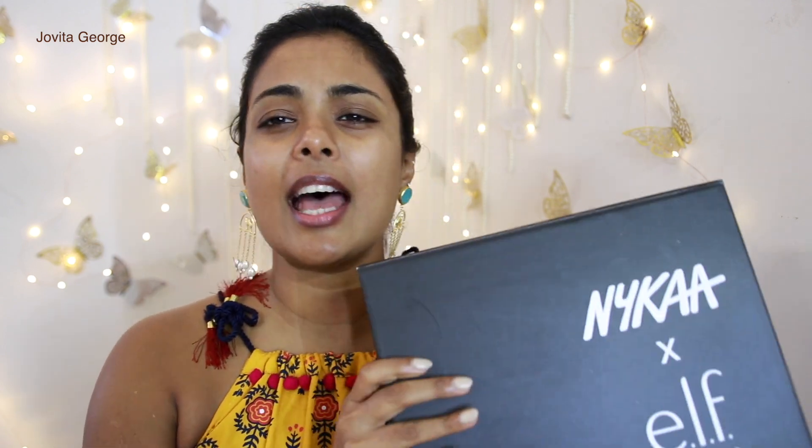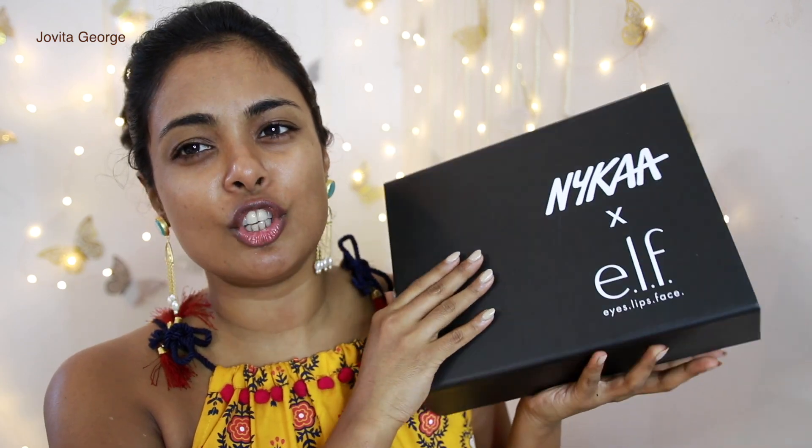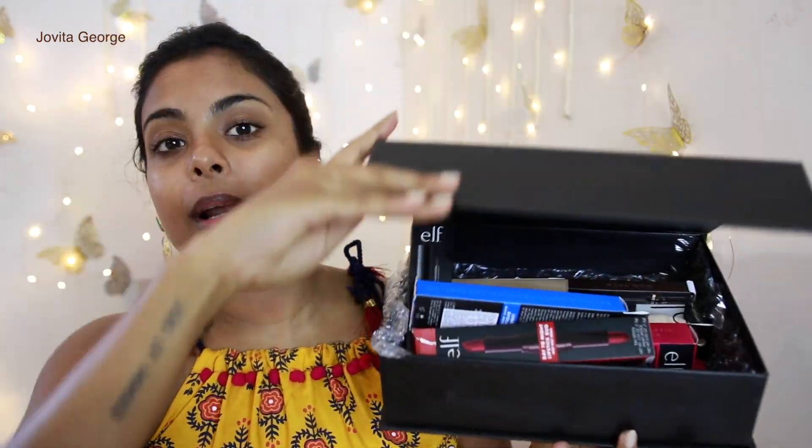Welcome back to another bare naked face! Today we have something special — elf cosmetics is launching exclusively on Nykaa, and I have a huge box of goodies to try. It's a full face of products with no complexion products included. I asked on Instagram if you'd like to see me try a full face of elf cosmetics, and you all said yes.